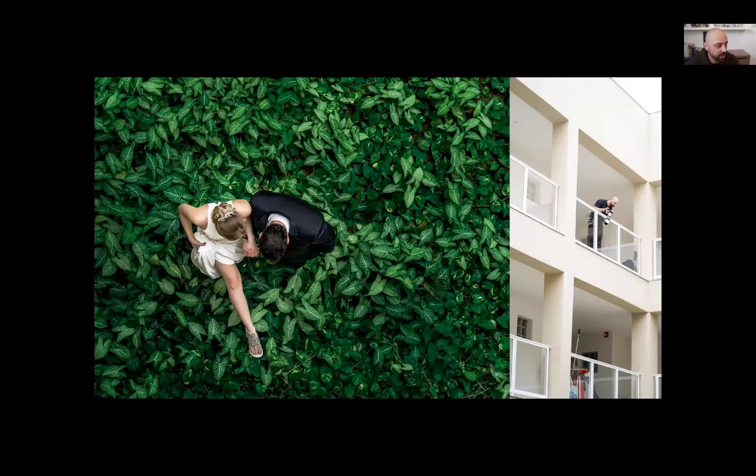Here's a quick image done in the atrium of a hotel. I went all the way up to the second or third story and shot down at them with the 70-200 — such a versatile lens — creating a really cool bird's eye view shot. On wedding days you're short on time, so having the right gear definitely helps.